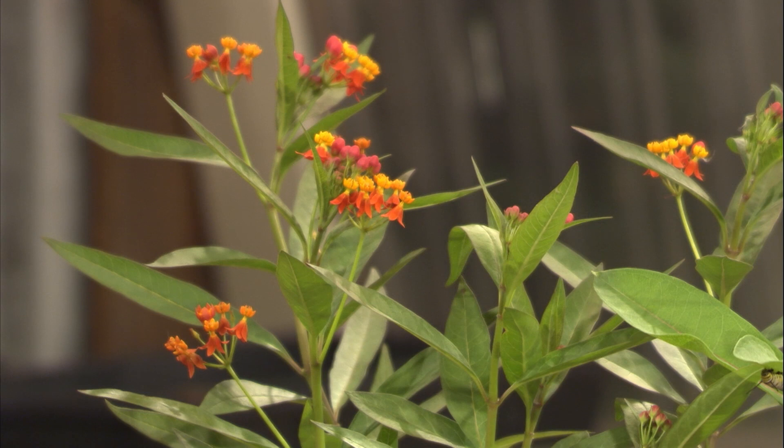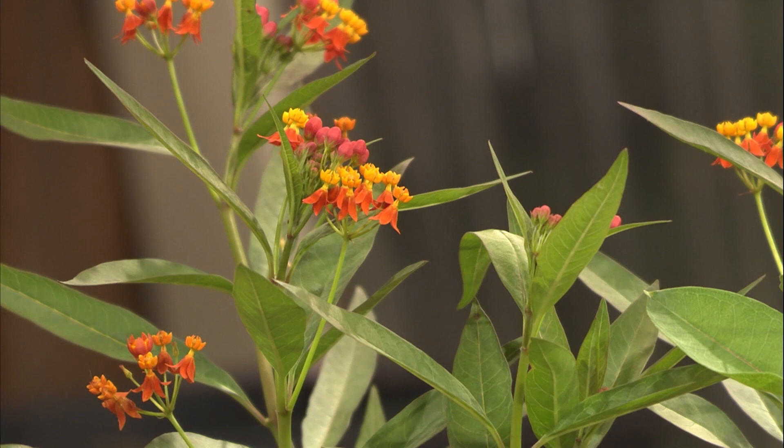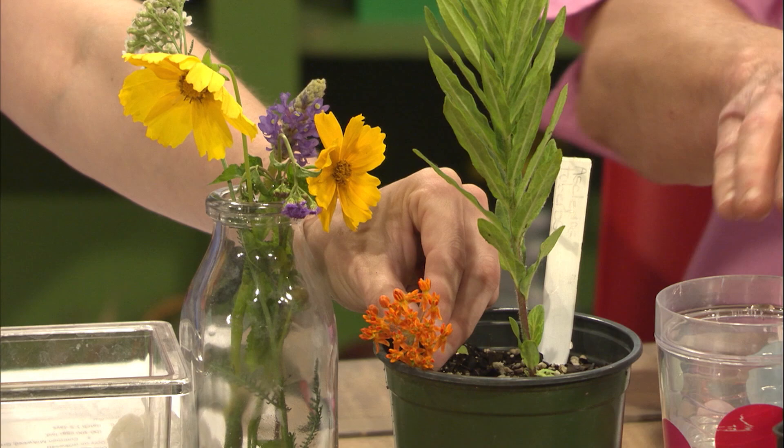Another one is tropical milkweed — it's a non-native plant, but a lot of people like it. It grows really fast and blooms throughout the summer. One thing you may want to do is clip off the flowers in late September or October, and that will keep the monarchs moving south during their migration. We also have swamp milkweed, rose milkweed, green antelope horn milkweed, and butterflyweed — that one has bright orange flowers and is more low growing, maybe about two feet tall.